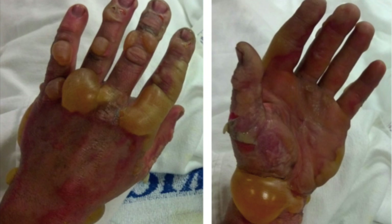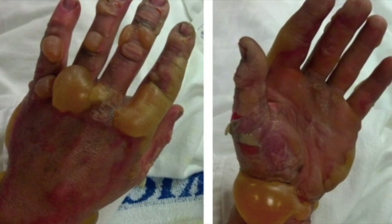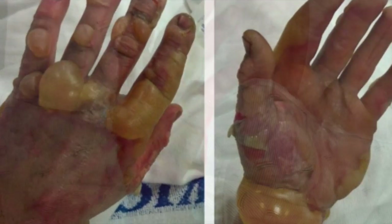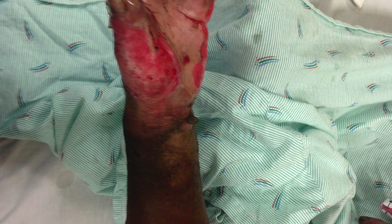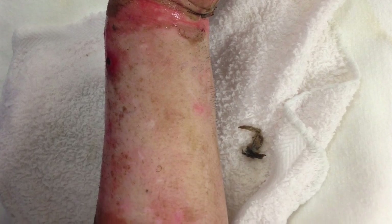Initial wound care and debridement of dead skin and blisters are necessary to adequately assess the depth of injury and urgency of subsequent referral. Cleansing the wound is critical. In the following example, removal of soot and devitalized skin by simply wiping with a washcloth revealed a full thickness burn around the wrist, an indication for immediate referral to a burn center.